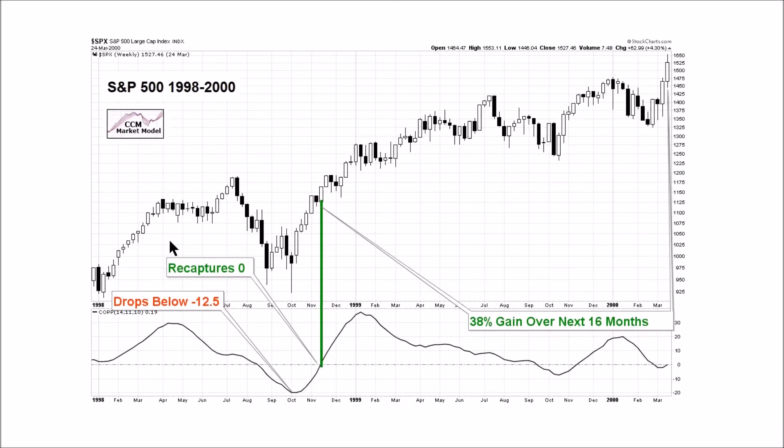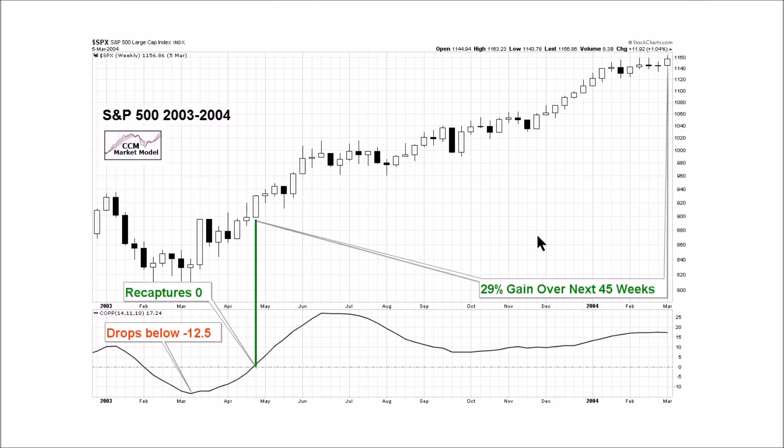The next example of the rare signal occurred in late 1998. The weekly Copock Curve drops below negative 12.5, as it did in 2015, and then eventually recaptures the zero line, providing the probabilistic buy signal. Was the rare signal helpful? Yes — from the buy signal point the S&P 500 gained 38 percent over the next 16 months.